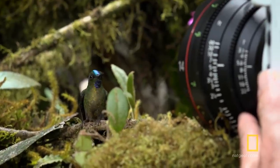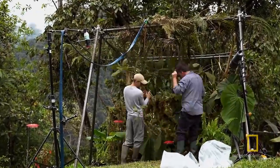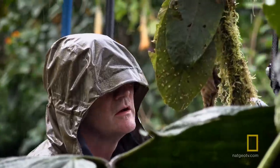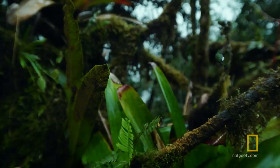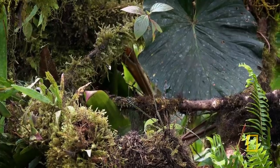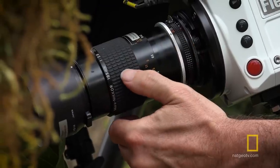We went to the heart of the Ecuadorian Andes to film hummingbirds. We spent four weeks out there filming 12 hours a day every day just to capture this hummingbird sequence. But it's really challenging to capture how a hummingbird moves because you can barely see it.